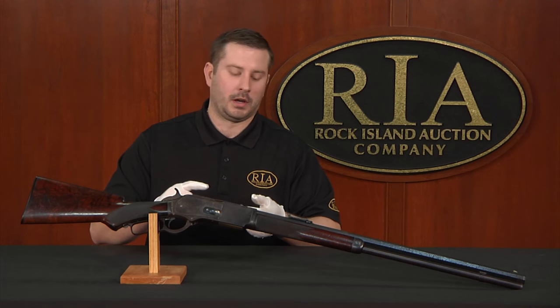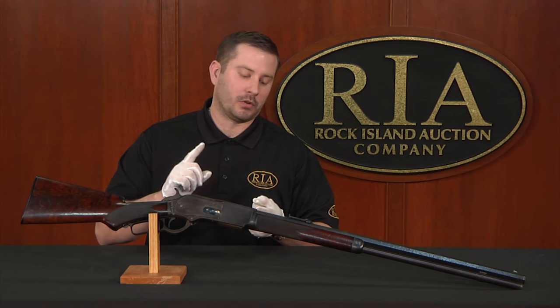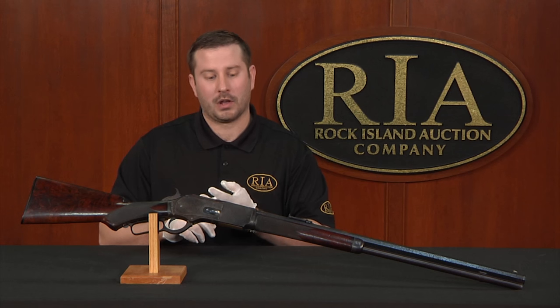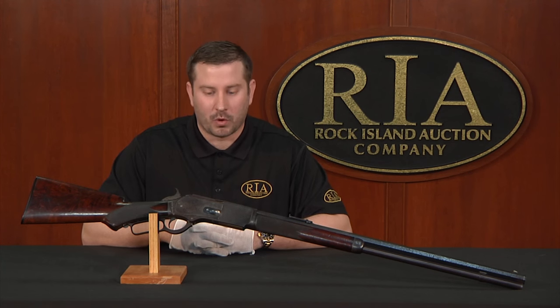One, as an auctioneer, and two, as a fan of antique 19th century American arms. I'm not here today to talk to you about the Universal Studios movie search. I'm not here to talk to you about Jimmy Stewart. I'm not here today to talk to you about the sales gimmick, essentially, that was the one of 1,000.